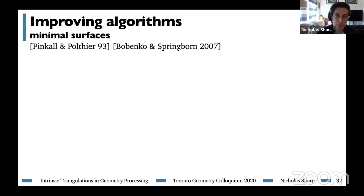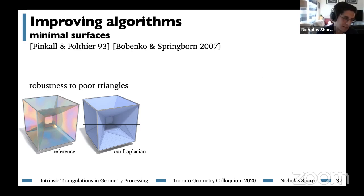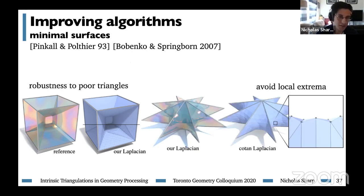Moving to higher-level problems, we can use this Laplacian to find minimal surfaces. This gives robustness to really poor quality triangles and avoids local extrema in the solution, which don't make sense when finding a minimal surface. This is a good example of an extrinsic problem that we can solve despite working with intrinsic triangulations: once we've built a great intrinsic operator, we can just apply it to extrinsic data. This is a common situation that makes intrinsic triangulations beneficial for many extrinsic problems despite the name.